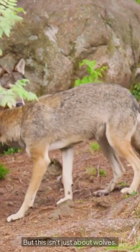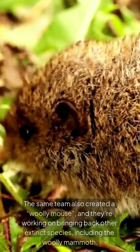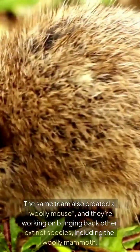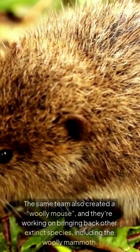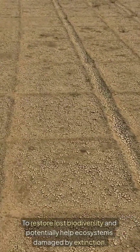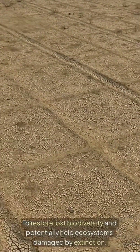But this isn't just about wolves. The same team also created a woolly mouse, and they're working on bringing back other extinct species, including the woolly mammoth. Their big mission? To restore lost biodiversity and potentially help ecosystems damaged by extinction.